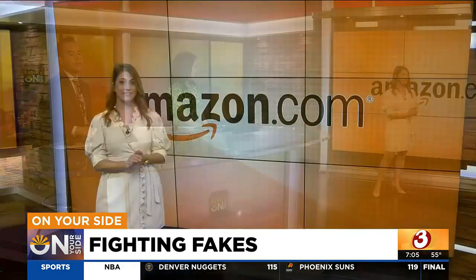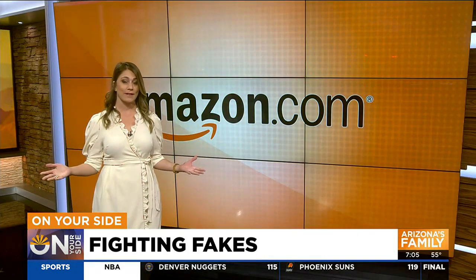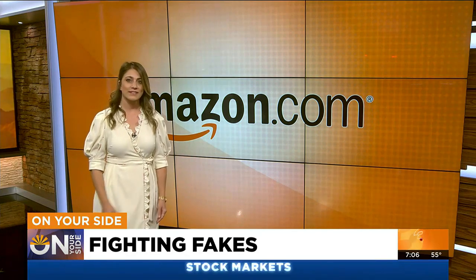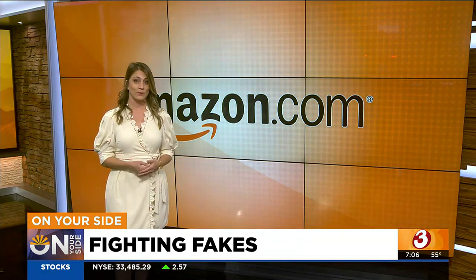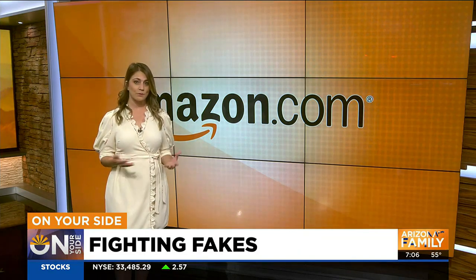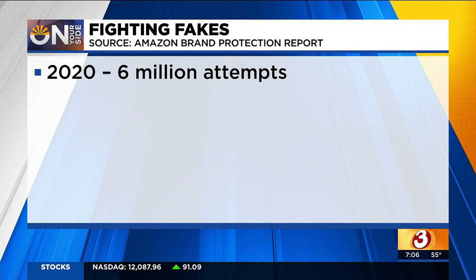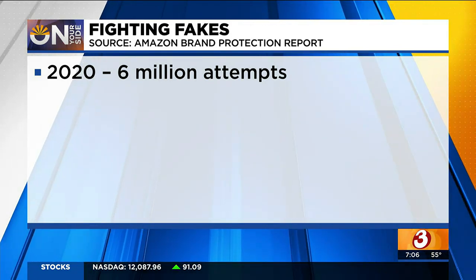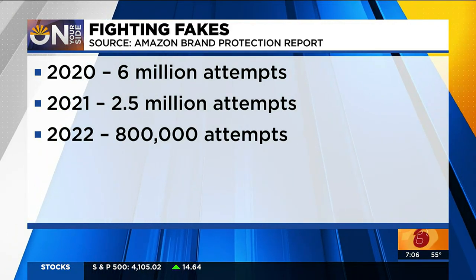You kind of hit the nail on the head right there. For starters, Amazon says last year it confiscated and disposed of more than 6 million fake products, keeping them out of the supply chain. The retail giant says stricter seller verifications are keeping bad guys from becoming sellers on the site. In 2020, there were 6 million attempts by so-called bad actors to create new selling accounts. By 2022, that number had dropped to 800,000.